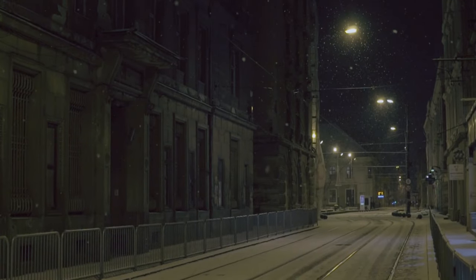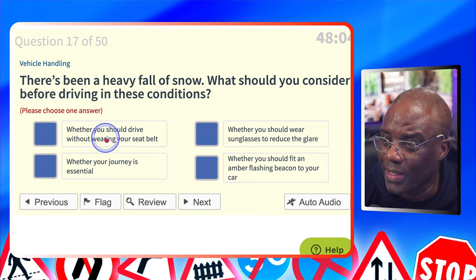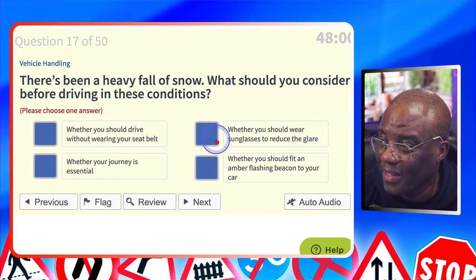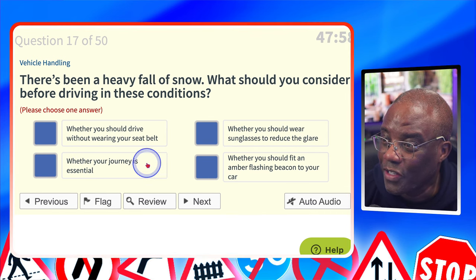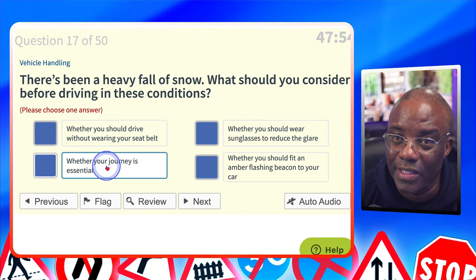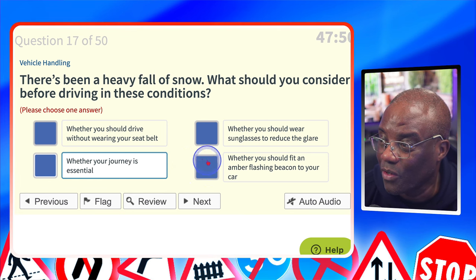There's been a heavy fall of snow. What should you consider before driving in these conditions? Whether you should drive without wearing your seatbelt? You should always wear your seatbelt unless you're exempt. Whether you should wear sunglasses to reduce the glare? No. Whether your journey is essential? Yes — if it's snowing, you've got to ask if it's worth driving in the snow and taking a risk. Whether you should fit an amber flashing beacon to your vehicle? No.